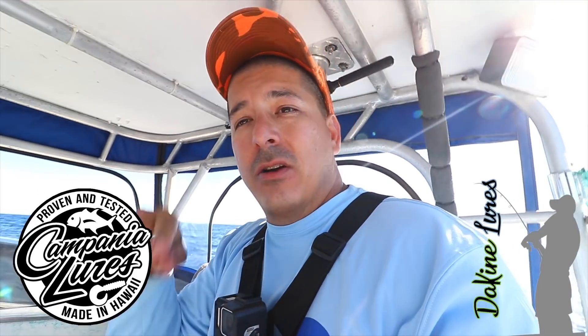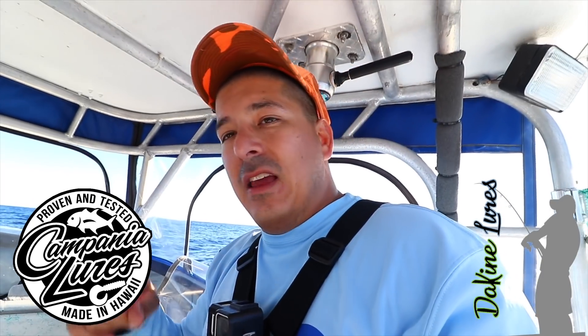One other thing I forgot to mention — make sure you stay to the end of this video and we'll reveal who the winners are from last week's giveaway for the pen and the grubs. Thanks to Kampania Lures and Dakine Lures — Jerry and his crew — info for both of them will be in my bio. Thanks for donating all the grubs. Super cool guys, great companies.